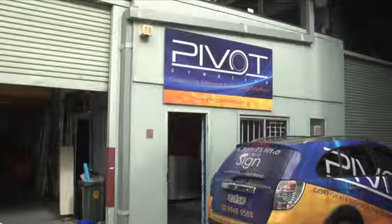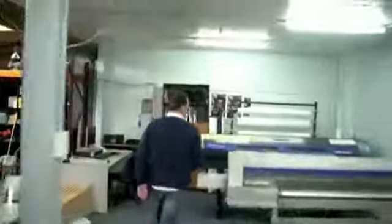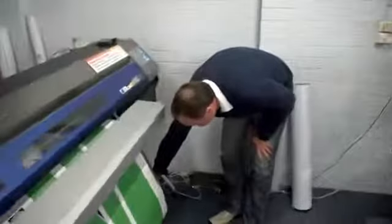I'm Clayton Ockerby and Pivot Creative is my business, and I'm a Roland user. This business relies very heavily on the Roland machinery. All day, every day, we would output something from a Roland machine.